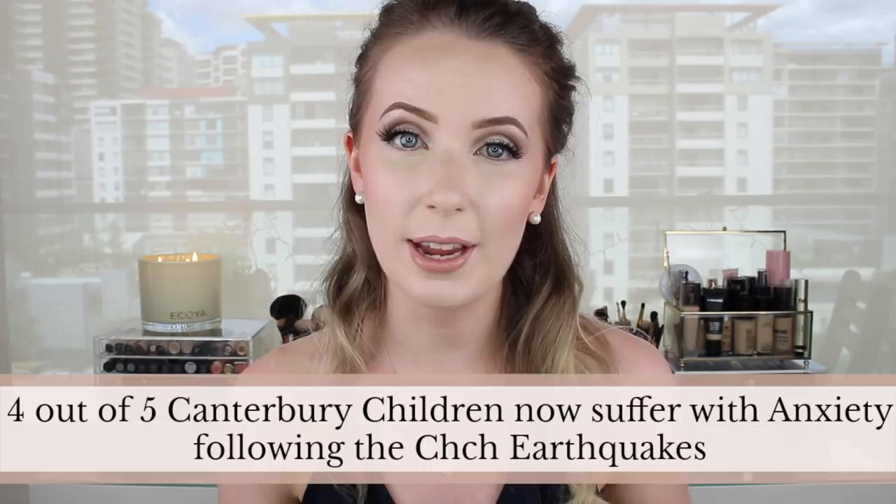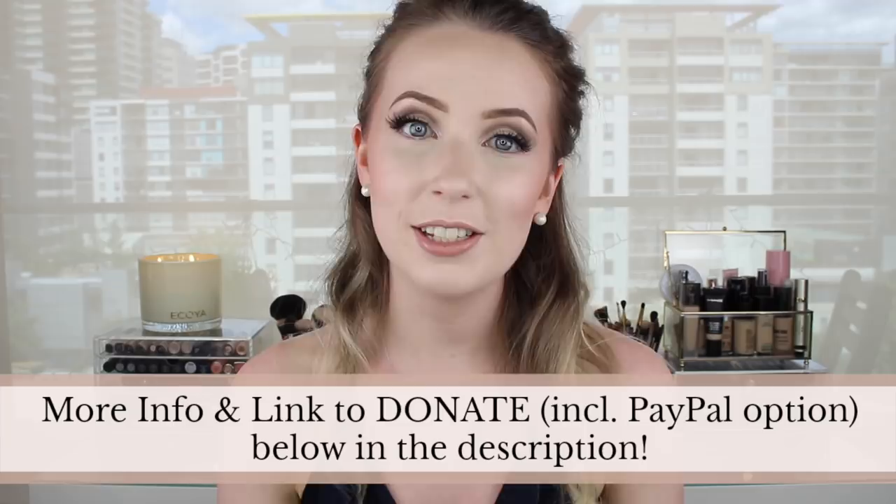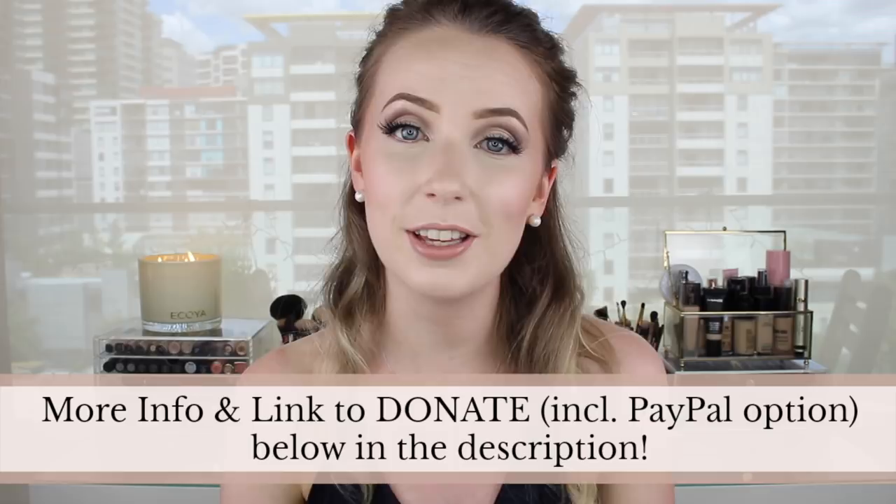Before we get underway, I want to touch on the charity this series is supporting. Pale Skin Week is proud to support Hope for the Children, a charity based out of Christchurch, New Zealand. About 7 years ago Christchurch experienced devastating earthquakes, resulting in a huge increase in anxiety among children in the Canterbury area. My brother Mitchell set up this charity, and any money donated goes directly towards quality counselling for children in need, especially for families struggling financially. There's a PayPal option so anyone worldwide can donate — the link is in the description.